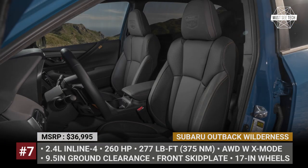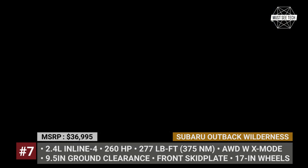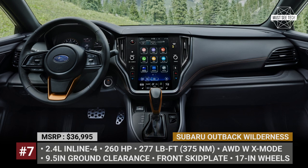As standard, the Wilderness is propelled by the more powerful of the Outback's two engines — the 2.4-liter turbo with 260 horses and 277 pound-feet of torque.